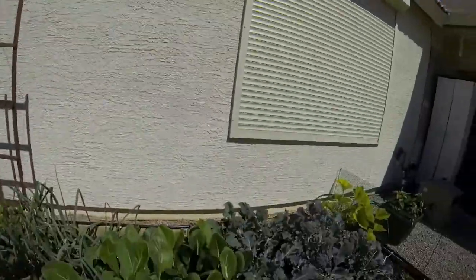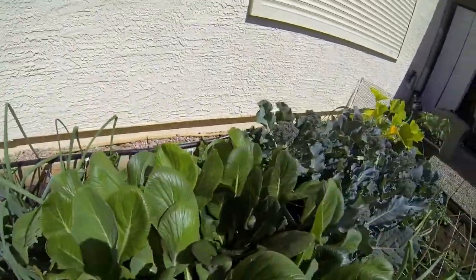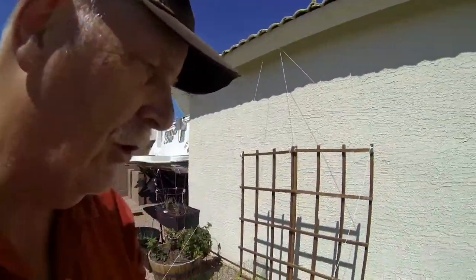Spinach is going nuts again — this is all of our spinach and it's getting to the point where we're harvesting at least once a week. We're actually starting to blanch our spinach and freeze it because we just can't eat that much.